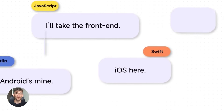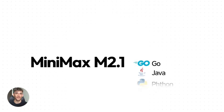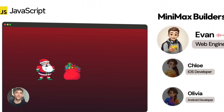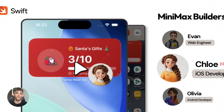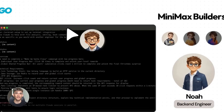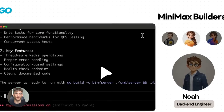Minimax M2.1 is an open source large language model optimized for coding, tool use, long-horizon planning, and instruction following. Most models are great at simple tasks — write a function, explain a concept, summarize a doc. But when you give them a complex multi-step task, they struggle, they lose track, they hallucinate, they skip steps. Minimax M2.1 is built specifically for those complex workflows.